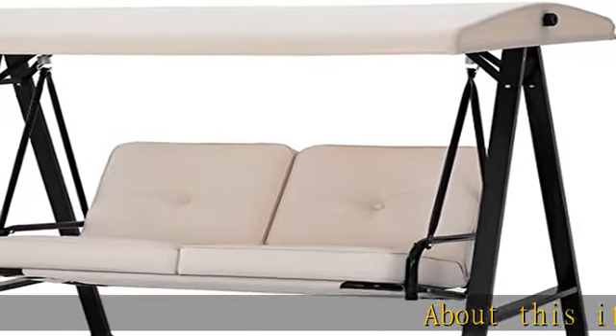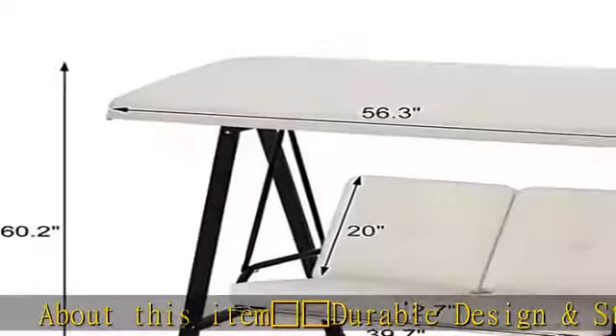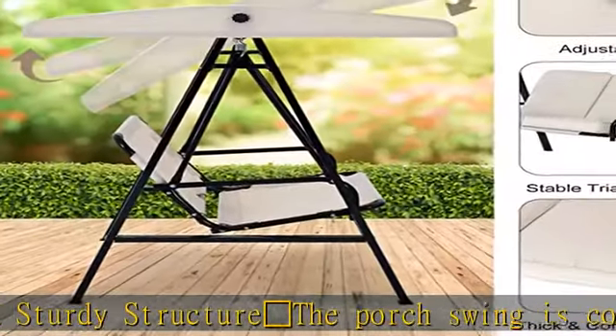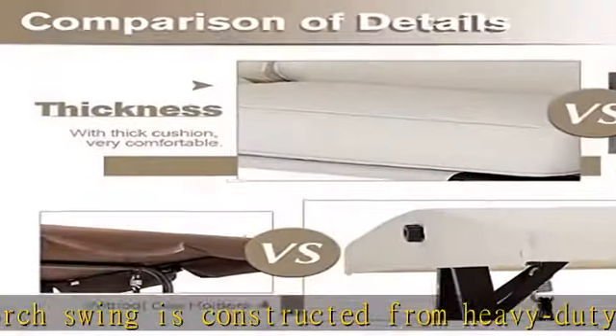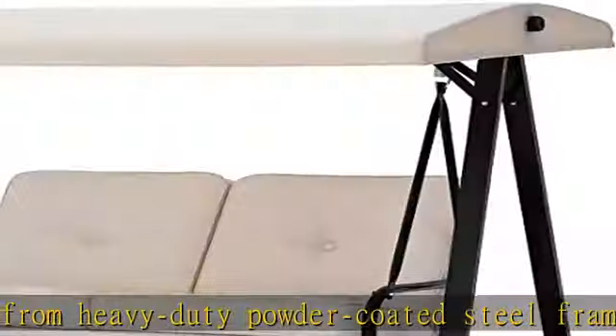Durable Design and Sturdy Structure: The porch swing is constructed from heavy-duty powder-coated steel frame. Tight and solid spring hooks connect the porch swing with the frame, ensuring a smooth and gentle rocking motion. High-quality, weather-resistant frame ensures long-lasting enjoyment for years to come.